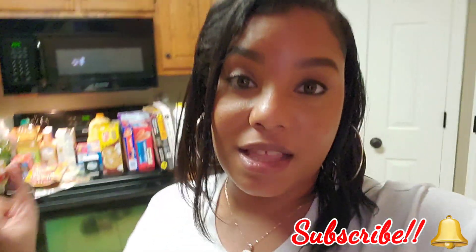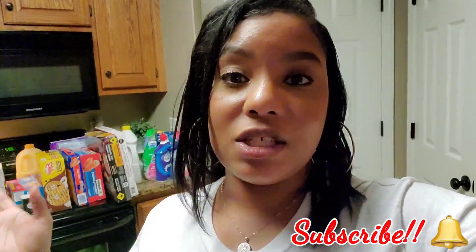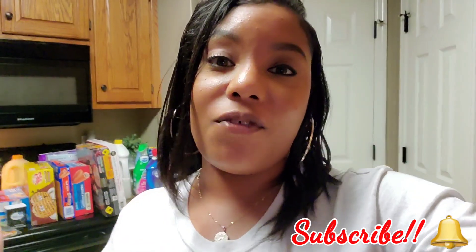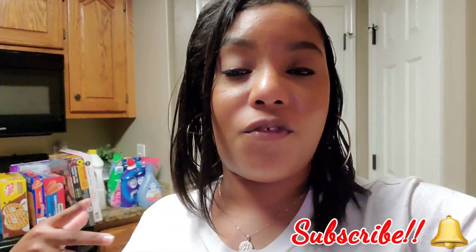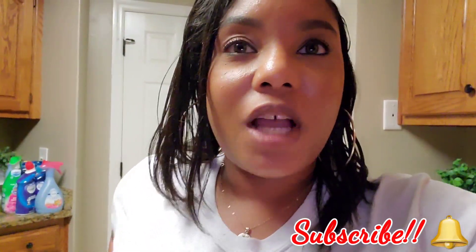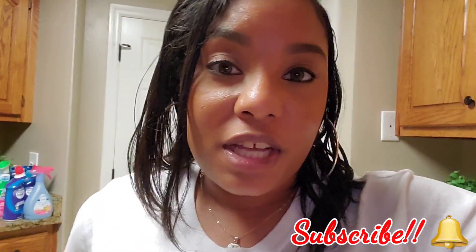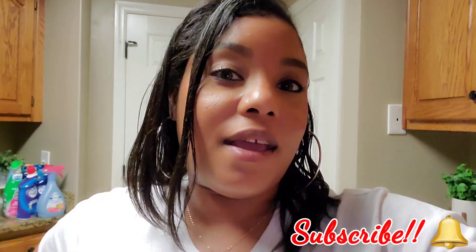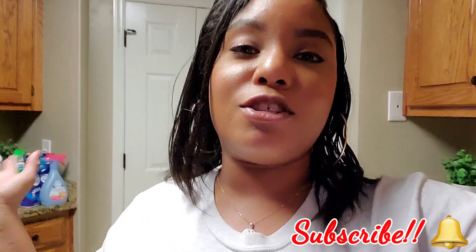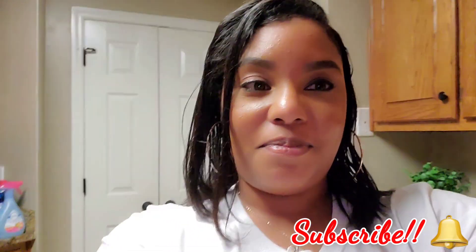And yeah, that is the end of this grocery haul! If you guys enjoyed it or if it gave you some ideas for what to buy for your kids — especially if you're a family of four like me — I hope it helps. If you're new, don't forget to like, comment, and subscribe, and leave me a comment introducing yourself. Until next time, I'll see you in my next video — bye!